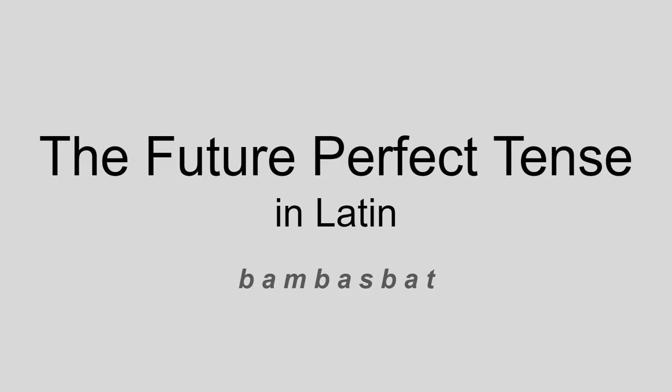Have you ever found yourself asking, what the heck is the future perfect tense in Latin? Well, in this video, we're going to be looking at recognising, forming and translating the future perfect tense in Latin and in English. You might never have heard of it, or you might know that it exists, but not really understand how it works. Either way, this video is for you.